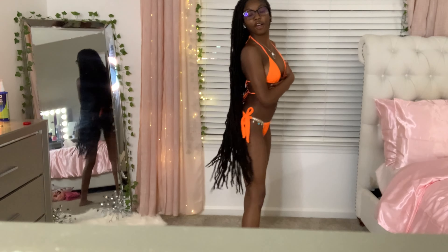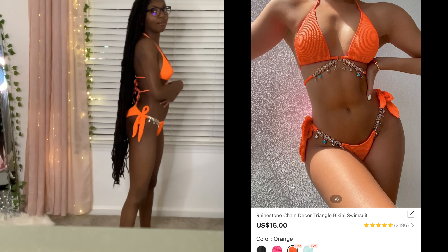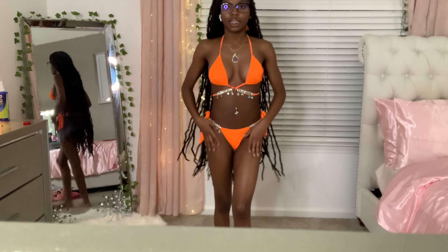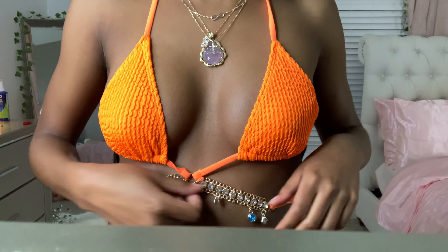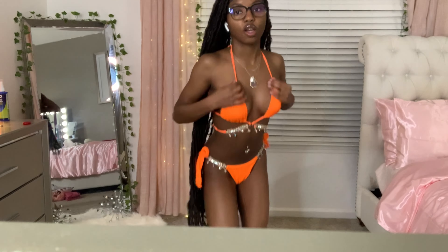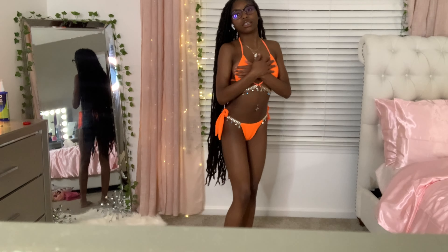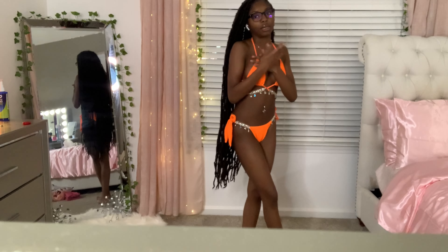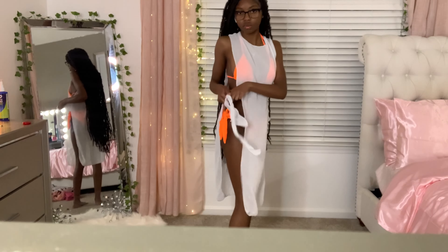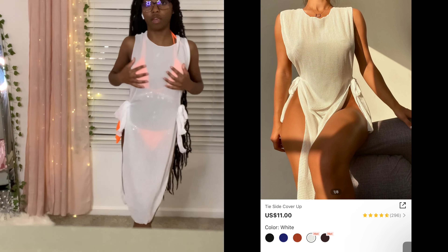Orange swimming suit - I love orange. Since I'm so dark-skinned, it just really makes me glow. It's got little chains on the top and some on the bottom too. This is a size small - I think they didn't have an extra small so I just got a small. And then I got a cover-up with this one as well. I rate both of these a 10 out of 10 - they gave what they're supposed to give.